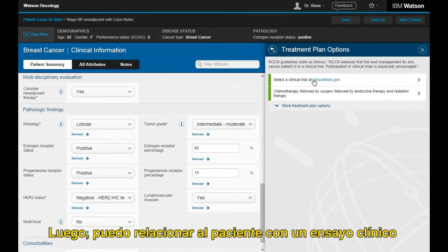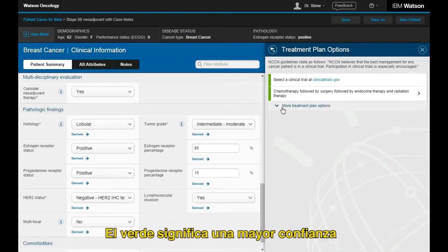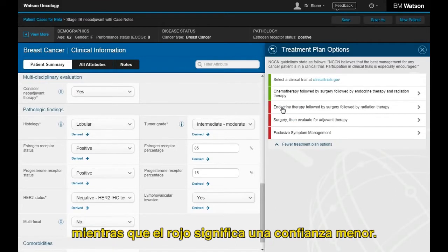Next, I can match the patient to a clinical trial, or review the suggested treatment plans Watson has presented. Green means higher confidence, while red means lower.